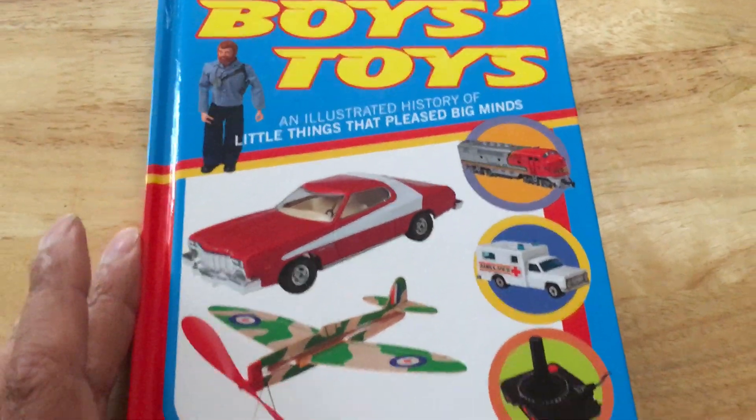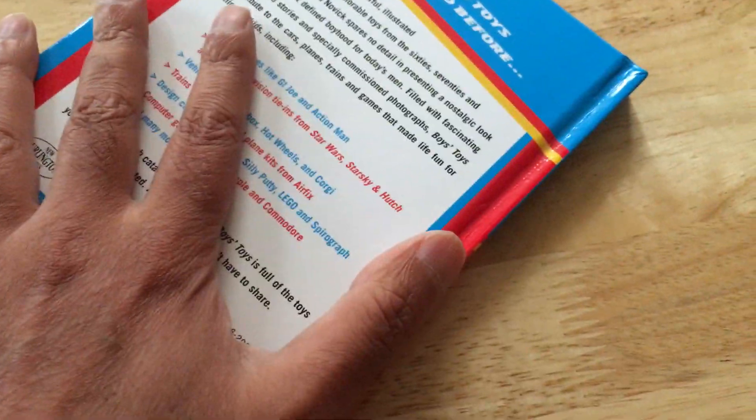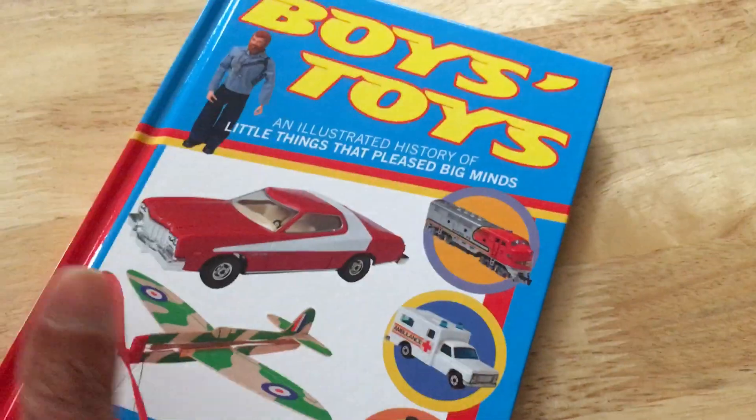It's called 'Boy's Toys' by Jed Novick. Not bad. I'm going to show you a couple more books, so that's Boy's Toys — we're going to look at another one now.